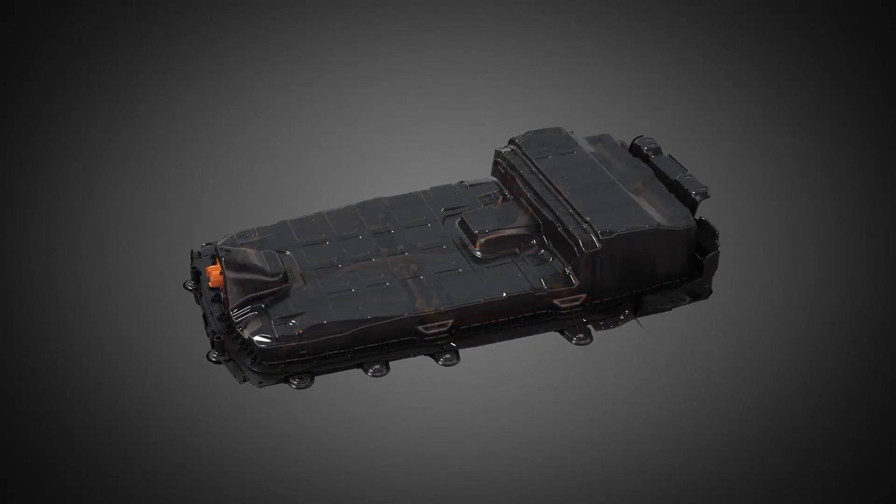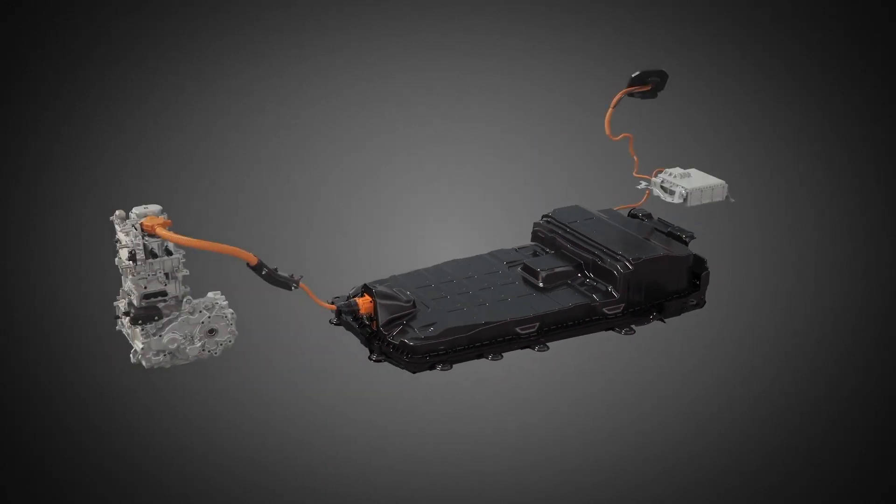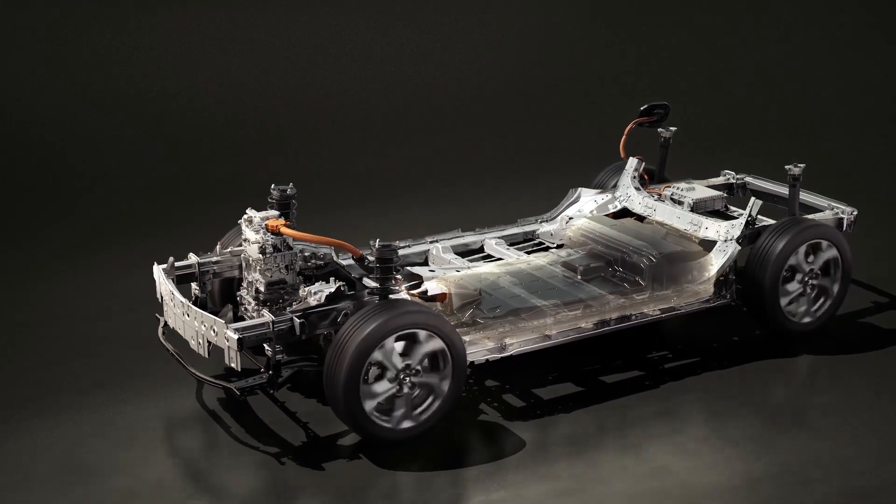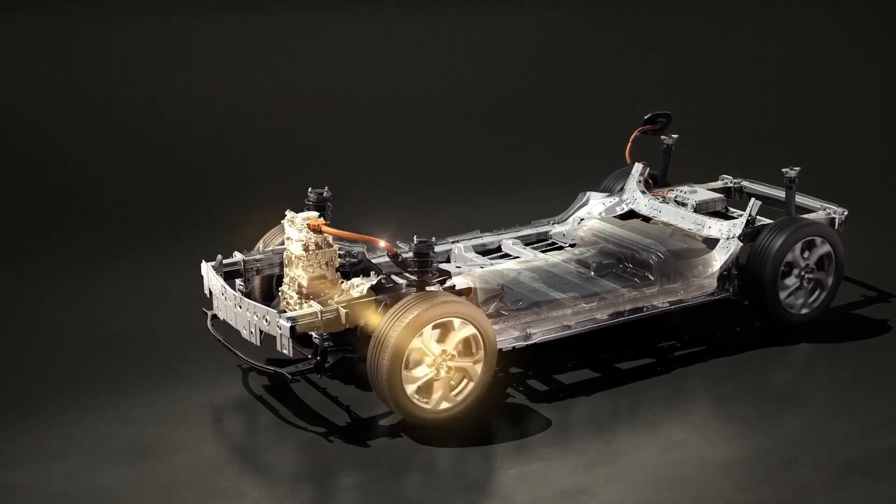Physically our battery pack is well integrated into the floor frame consisting of high strength material, and by this it is well protected.